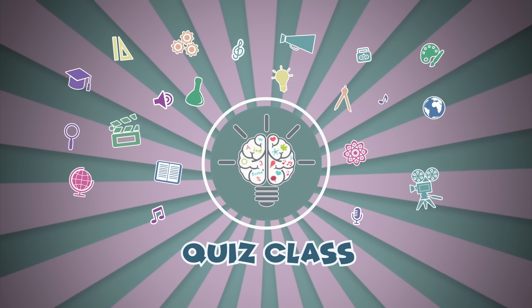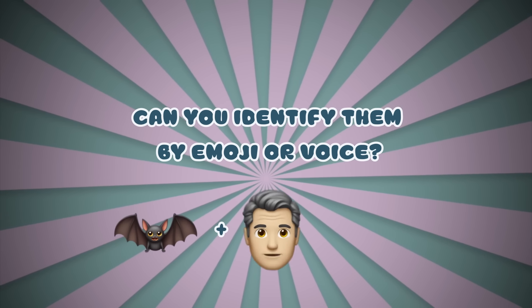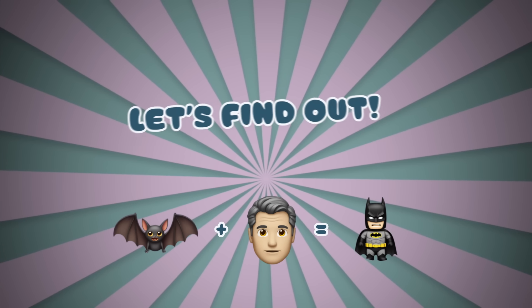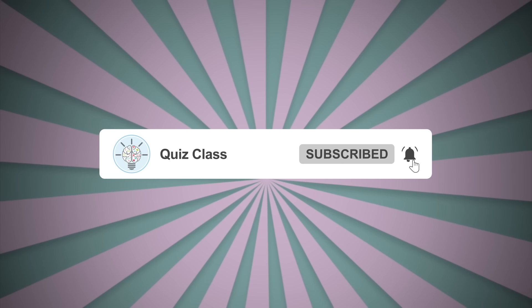Hello friends and welcome back to quiz class. How well do you know DC characters? Can you identify them by emoji or voice? Let's find out! If you like our videos, please subscribe for more fun quizzes and help our channel to grow.